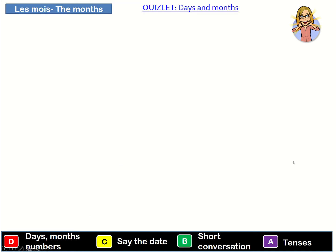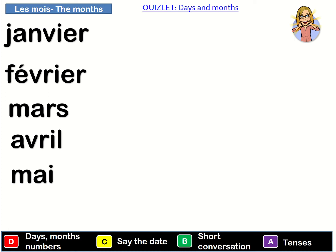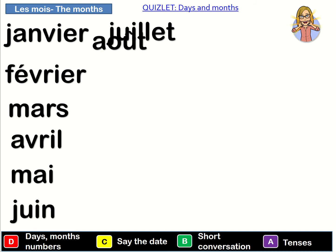Okay so moving to the months now. Janvier. Février. Mars. Avril. Mai. Juin. Juillet. Août.